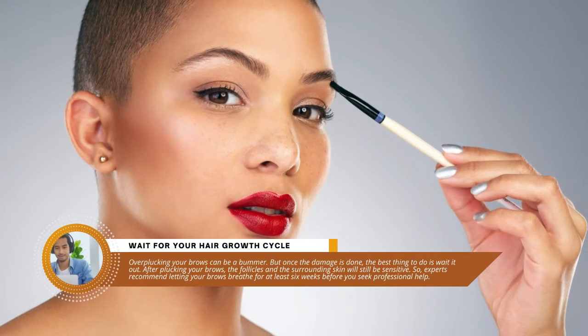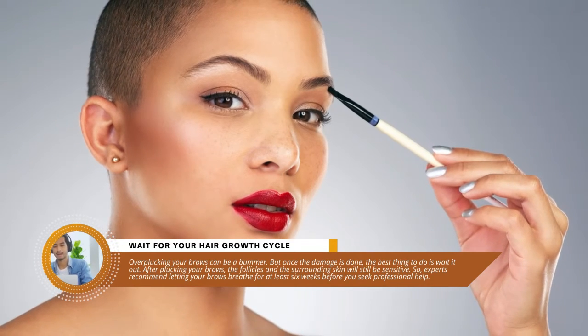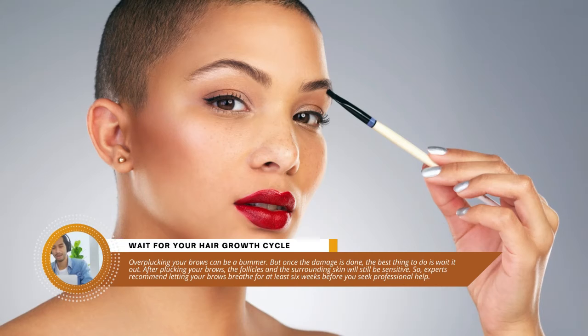Tip one: wait for your hair growth cycle. Overplucking your brows can be a bummer, but once the damage is done, the best thing to do is wait it out. After plucking your brows, the follicles and the surrounding skin will still be sensitive. So experts recommend letting your brows breathe for at least 6 weeks before you seek professional help.